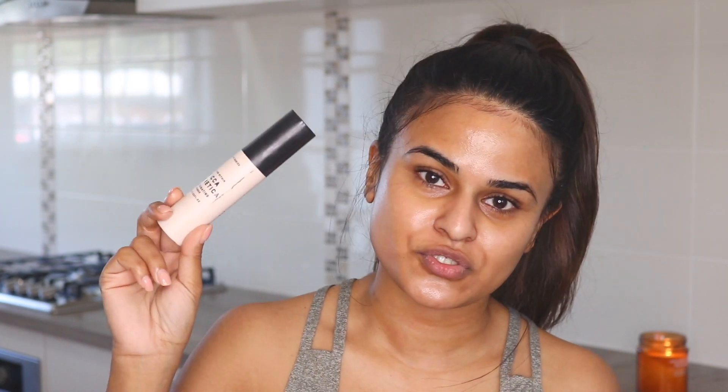That already gives such a nice glow. On top of this you can wear a primer — if I did, I would go with an illuminating glowy primer because that's the look I like. This is my all-time favorite, the Mecca Illuminating Primer. I'll wear some today.